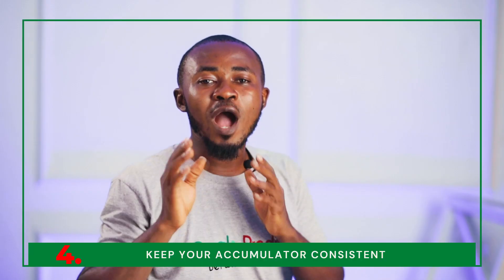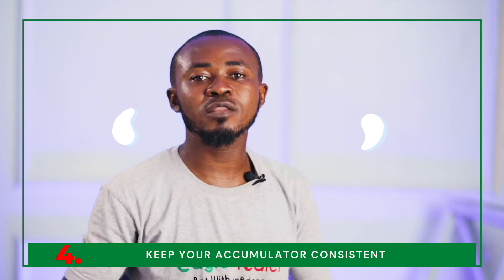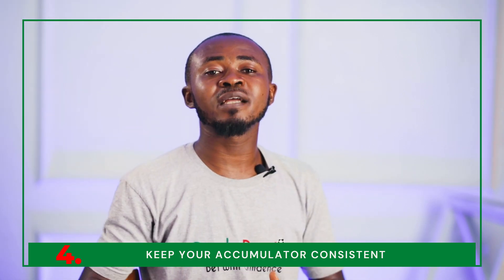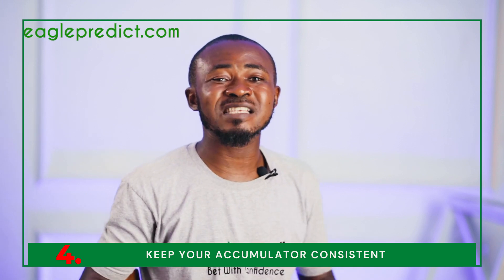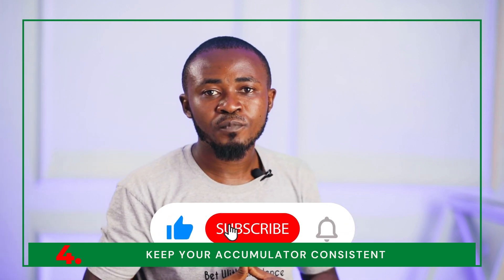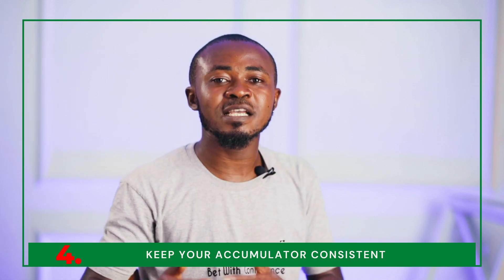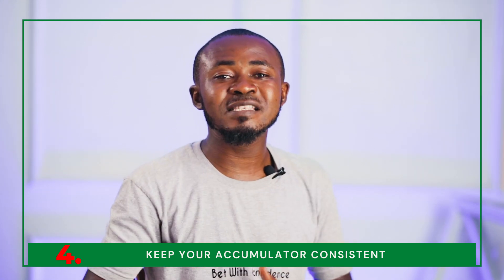Our fourth strategy is to keep your accumulators consistent. When picking straight wins as accumulators, you are advised to play fewer teams in your betting tickets. Many punters are tempted to pack a lot of matches in their betting slip, but one losing match can mess up the entire accumulator. We advise using bookies that have cash-out options so you can walk away with some profits even before the final matches are played.